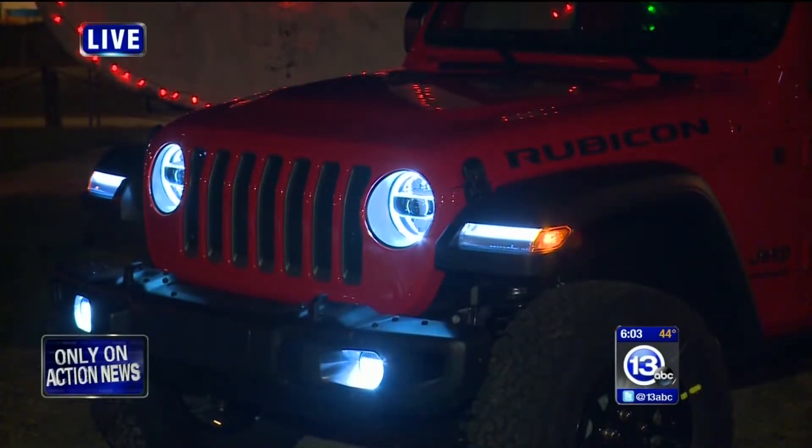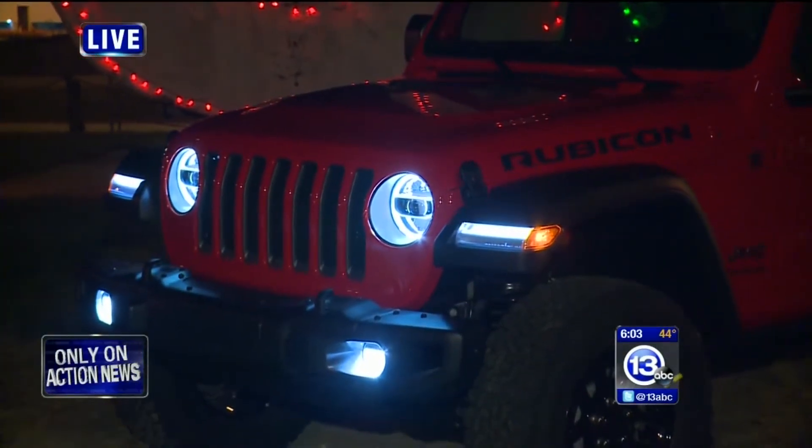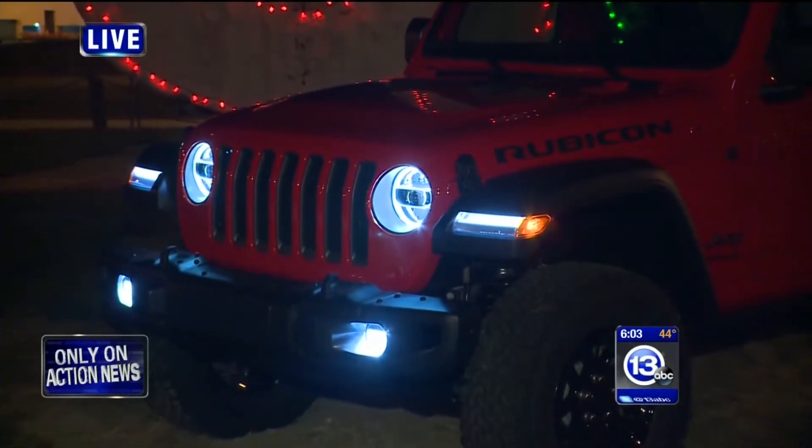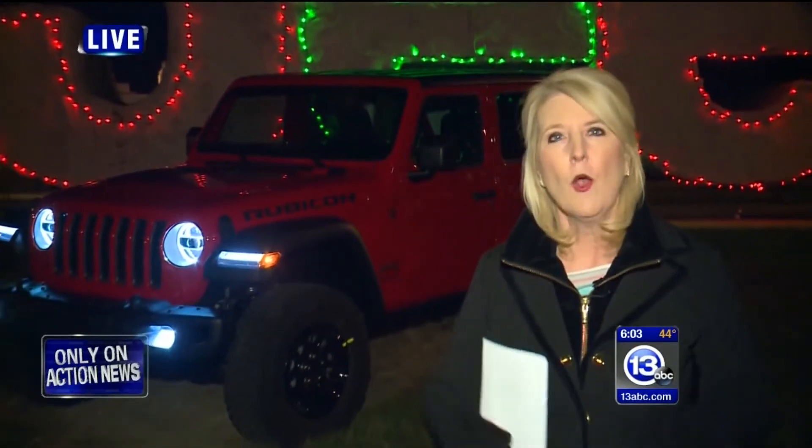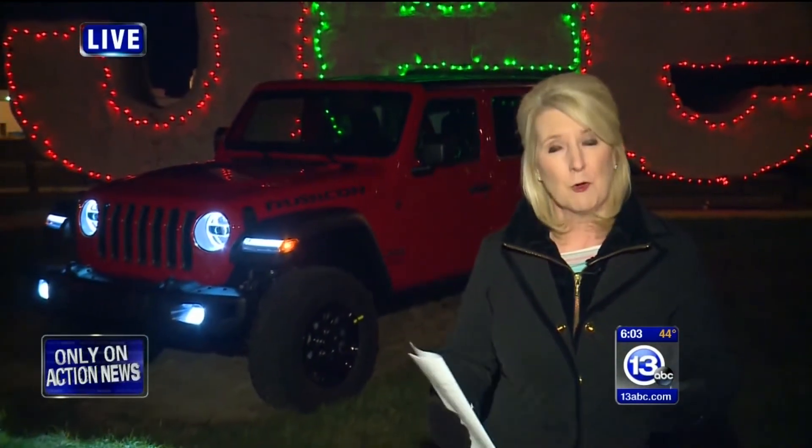The Wrangler is still in what's called pre-production mode, meaning the SUVs are not yet being built for customers. At this point, there is no set date, but we do understand that the new Wranglers will be on dealer lots early next year.